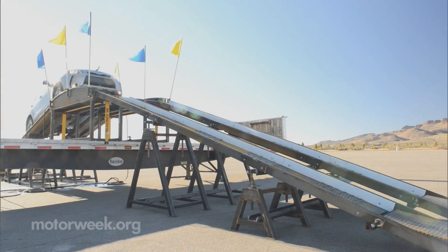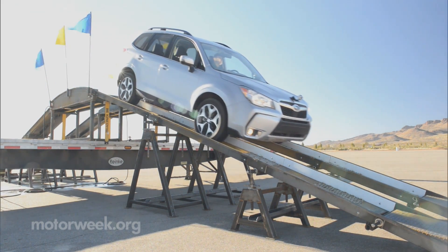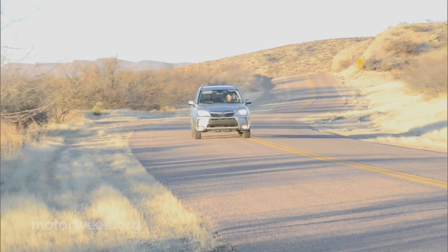A new X-Mode with hill descent control aids Subaru's already impressive all-wheel drive system on high-end CVT models, providing engine, throttle, brake, and transmission management in low-speed, low-traction driving.